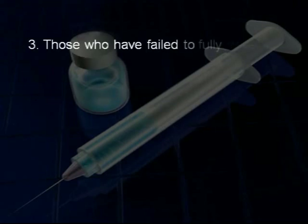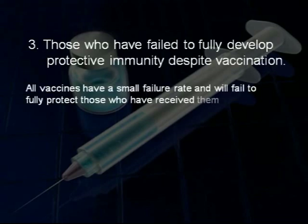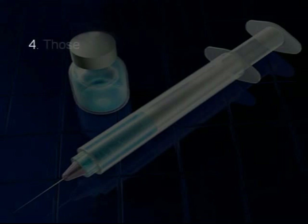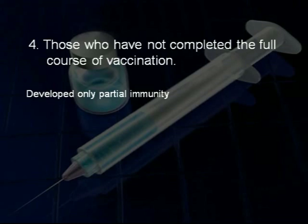Thirdly, there are those who have failed to fully develop protective immunity despite being vaccinated. All vaccines have a small failure rate, meaning they will not always fully protect those who have received them and there will still be a small risk of catching the disease. Fourthly, there are those who have not completed a full course of vaccination and who have only partial protection — they will also be at risk.